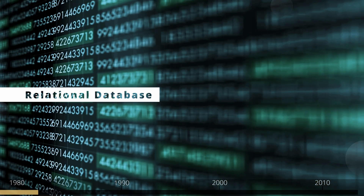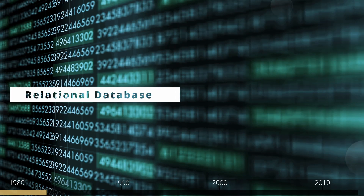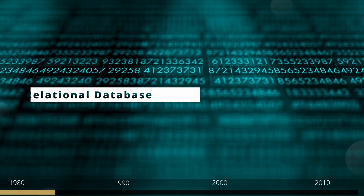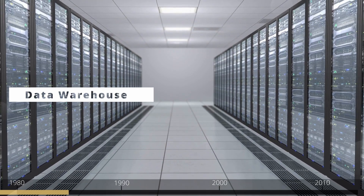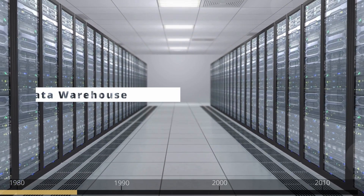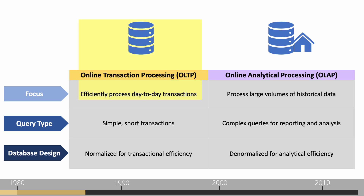Companies worldwide embraced this technology to record their business data, but soon they faced a challenge: a growing appetite for reporting and analytics that overwhelmed their transactional databases. The relational database was good, but the demands were evolving. And so the data warehouse was born — an innovative solution to offload reporting and analytics tasks to a separate, optimized system. The key was a shift from online transaction processing (OLTP), supported by relational databases, to online analytical processing (OLAP), supported by data warehouses.